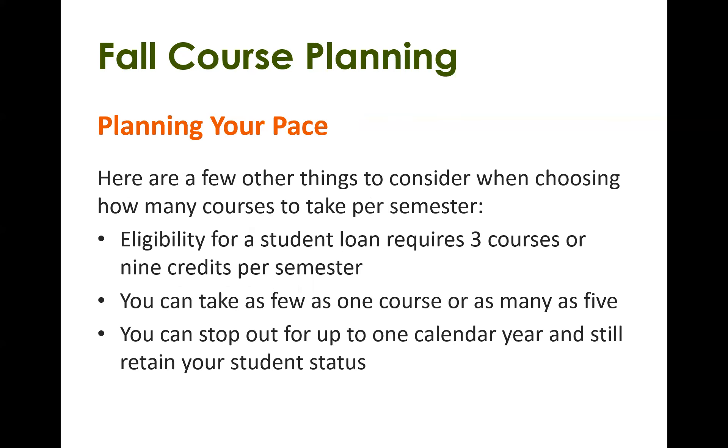A few points to consider when planning your course load: if you need student loans, you will be required to take at least three courses or nine credits per semester to be eligible. Outside of that, if you're not on loans, you're welcome to take as few as one course or as many as five. You can also take breaks between semesters — you can stop out for up to one calendar year and still retain your student status. If you are gone for more than one year without registering, you would need to reapply to UFV.